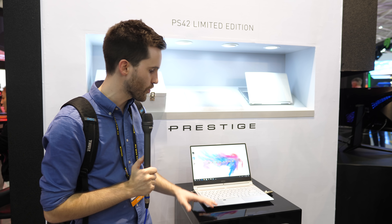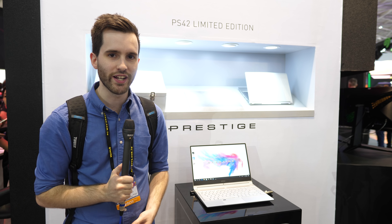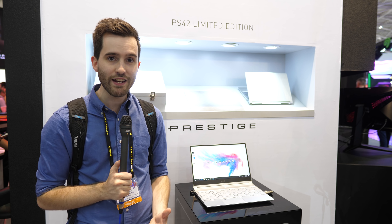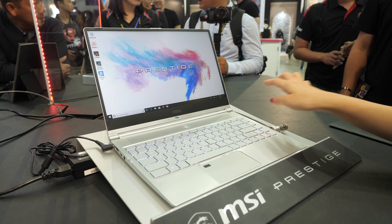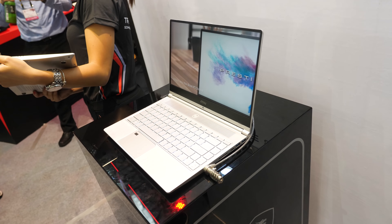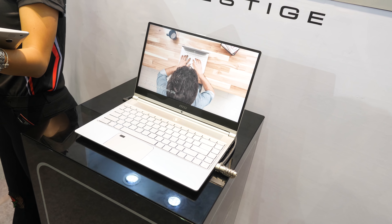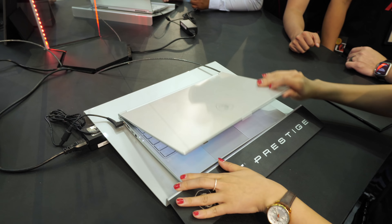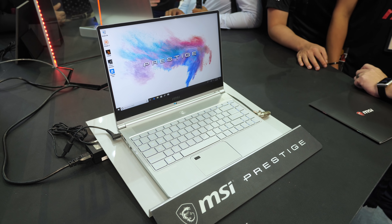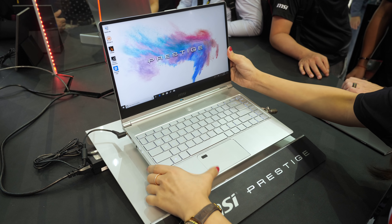This is another one of MSI's new laptops from their Prestige series — the PS42. It's a 14-inch laptop with super slim bezels, MX150 dedicated graphics, and Core i7 processors. It's definitely MSI's nicest Ultrabook-style laptop chassis yet, with silver metal everywhere and none of the typical MSI red and black color scheme. The keyboard is great to type on, there's an integrated fingerprint reader in the touchpad, a couple of USB-C ports, and the battery allegedly lasts around 10 hours. No exact pricing or launch timeframe yet, but it should be out later in the year.